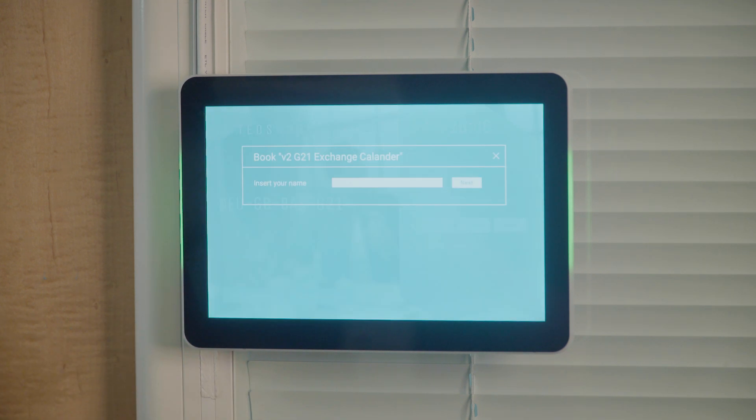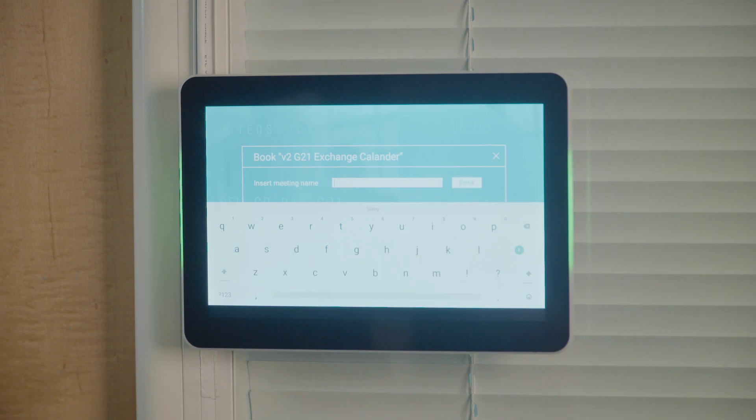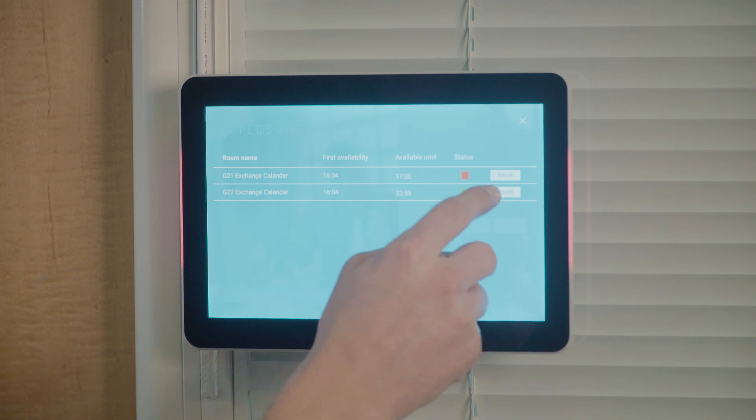If you're looking to book a room on the go and the LED light is green indicating a room is free, just touch book a meeting to book it. If the room you wanted to use is booked, touch find another room to see a list of other available workspaces. No more wasted time hunting and hopping.